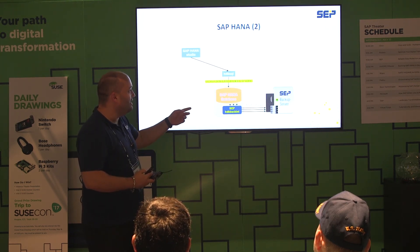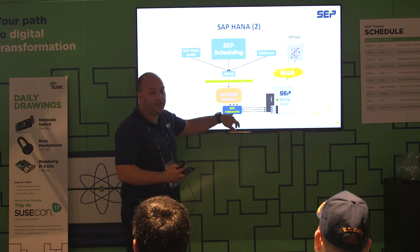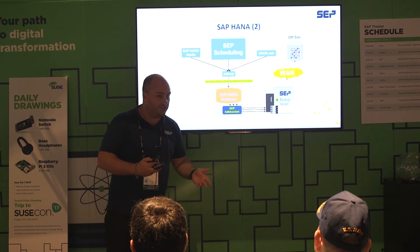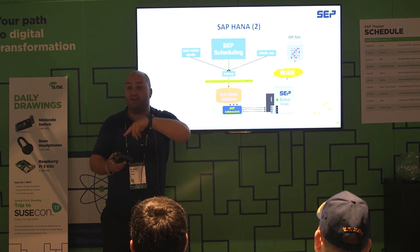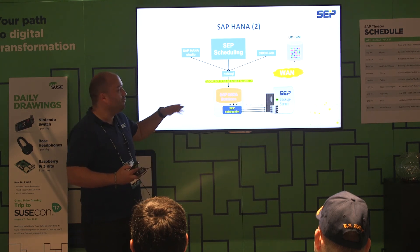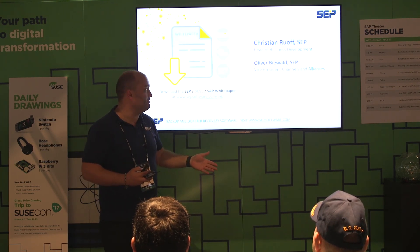Regarding the HANA database: we are certified for backing it up, and we work with the BACKINT back-end interface. What you have to do on your HANA server is install the SEP agent after the installation. When you open your SAP HANA Studio, you will see that we are integrated for log file backup and for the database backup. Right after that, the SAP HANA database starts pushing the log files into SEP sesam and writes them to the backup storage.